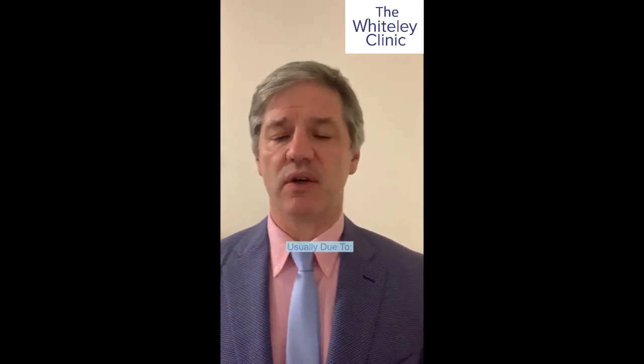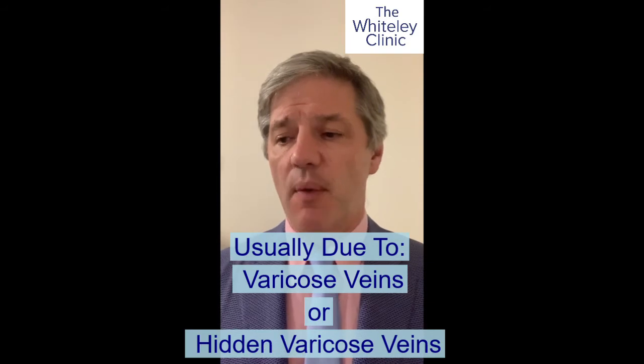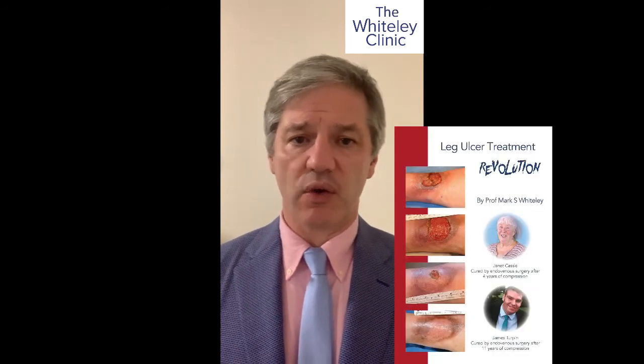We know that most people with venous leg ulcers have them because of either varicose veins or hidden varicose veins. When we scan the leg and find the deep veins are working normally but the superficial veins or perforators aren't working, and we cure those, then almost everybody — provided they're walking and provided the ankle movement is normal — almost everybody gets a cure. And that's the basis of the book I wrote, Leg Ulcer Treatment Revolution.